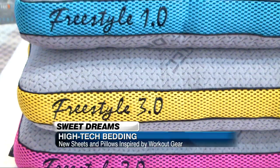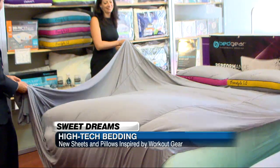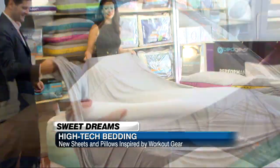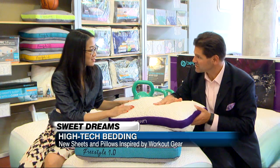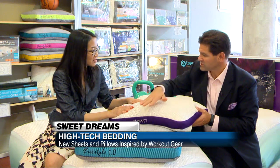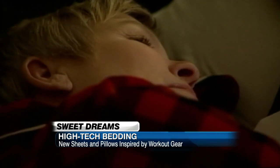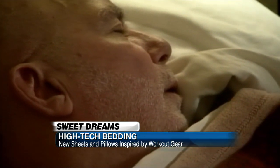Bed Gear calls it dry tech, and it's built into both their pillows and sheets. All of their products are manufactured with what they call a performance polyester — a long staple poly. It allows them to create a weave pattern that when moisture hits it, it wicks it and lets it travel down to the left or right of your body. There's also a heat deflection technology, which is different from dry tech. Dry tech is just moisture wicking; heat deflection takes your body temperature — 98 degrees when you're sleeping — and deflects it all night long.